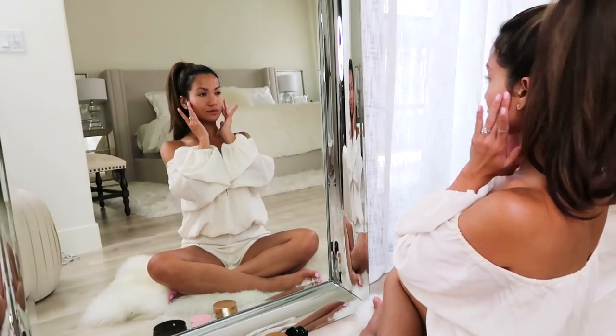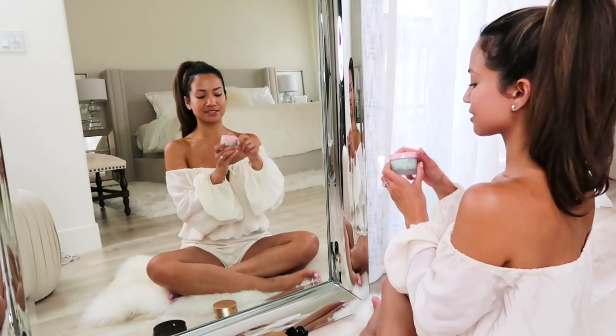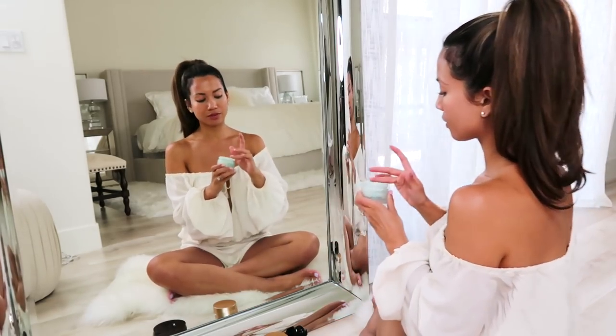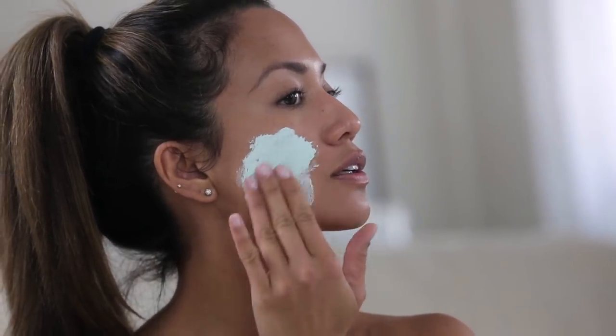At least once a week I try to turn off my phone, shut the world out, and just relax and indulge in a little me session. I like to start off by taking care of my skin. I have extremely sensitive skin — I'm prone to breakouts and uneven texture, and it's always been a struggle for me to keep it clear and healthy.